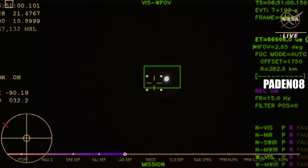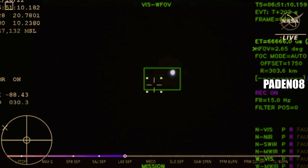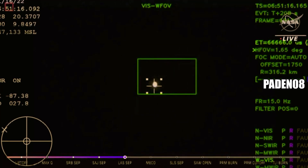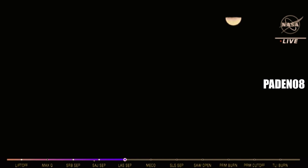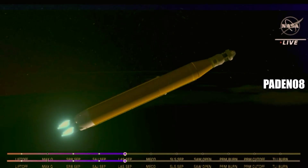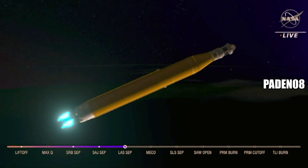We just had confirmation that the service module fairing has separated, and that the launch abort system pyros have fired, separating those from Orion as well — for future crew members. We just heard the call for three-engine press, meaning if SLS were to lose an engine at this point in the mission we could still achieve a nominal mission — we would just have an extended main engine cut-off time. However, we still have four good engines all at maximum thrust, powering the first flight of Artemis at 5,200 miles per hour, 148 miles downrange.